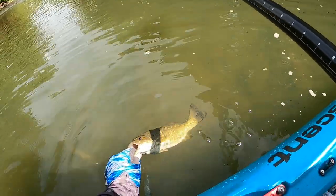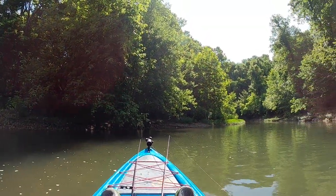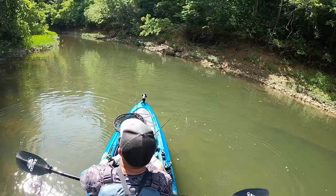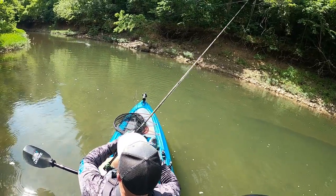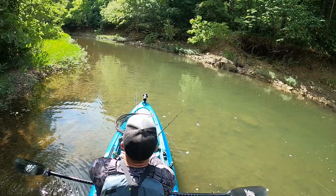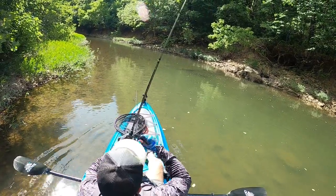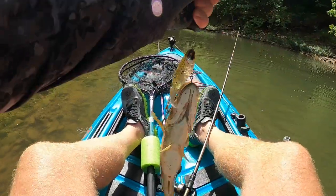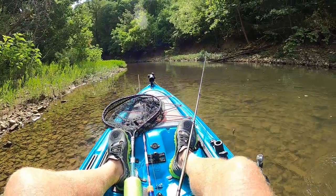I'm seeing a lot of shad popping and some blow-ups down there on that curve, so this looks like a prime area for the Whopper Plopper. Got a little guy — as soon as it landed he busted it. Another one — he feels a little better. Another one, he's a 10-incher. So far so good, just nothing with any size except for that 12-inch one.